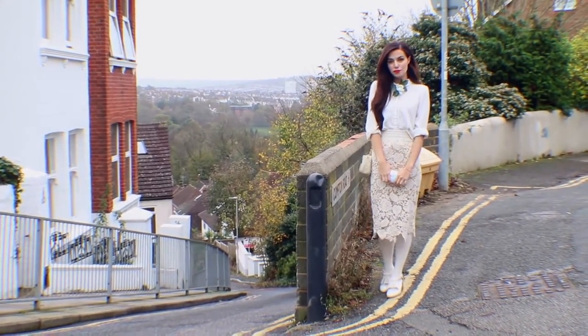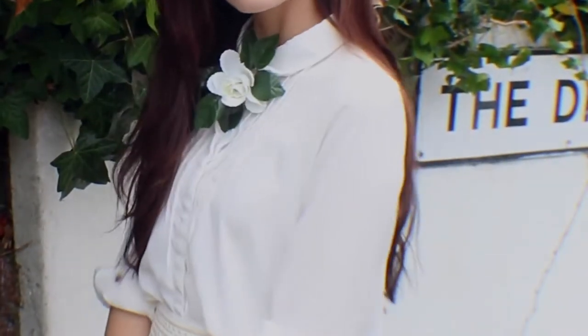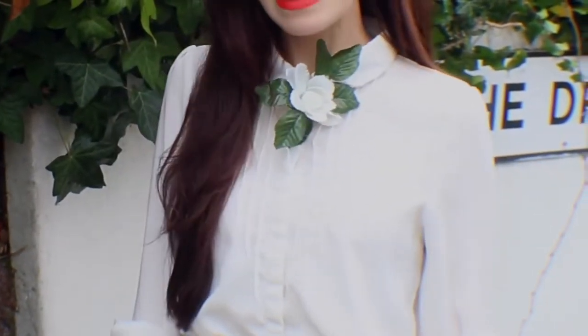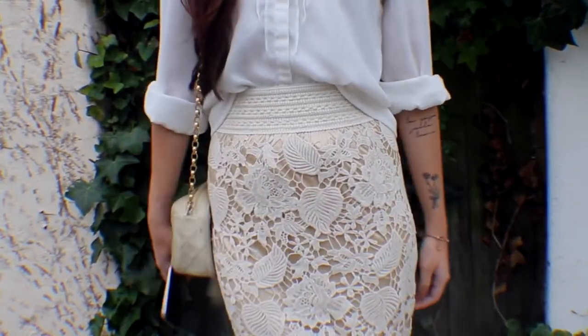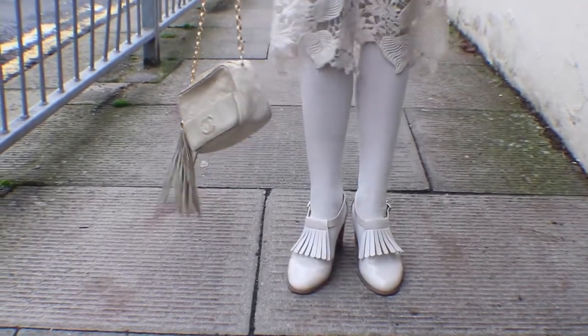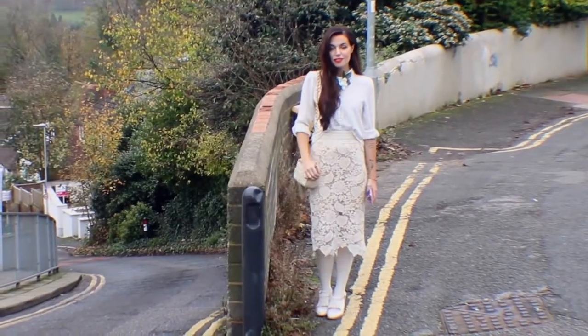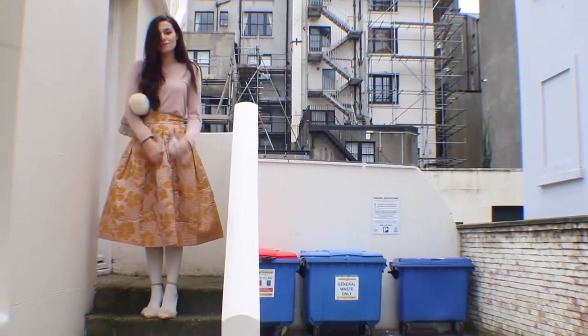I wanted to keep it classy without looking too old. So I'm wearing a white button-up blouse with a Peter Pan collar, to which I attached a white rose, which I think matches well with my floral crochet midi pencil skirt. Then I put on some Oxford heel shoes and a vintage Chanel. And to break the color palette a bit, I applied a bright red lip color.